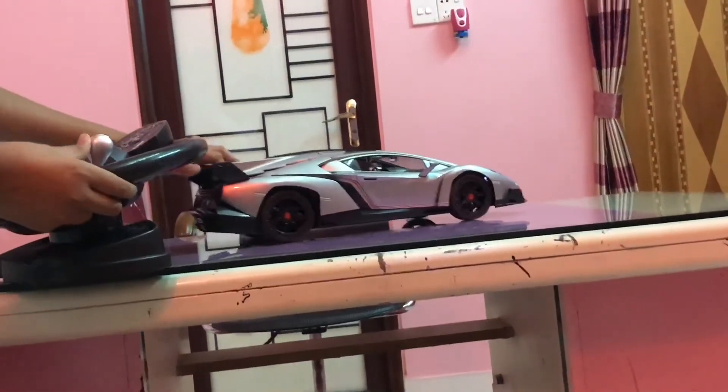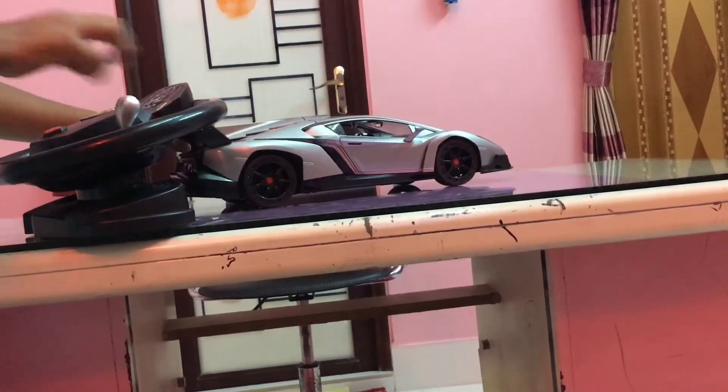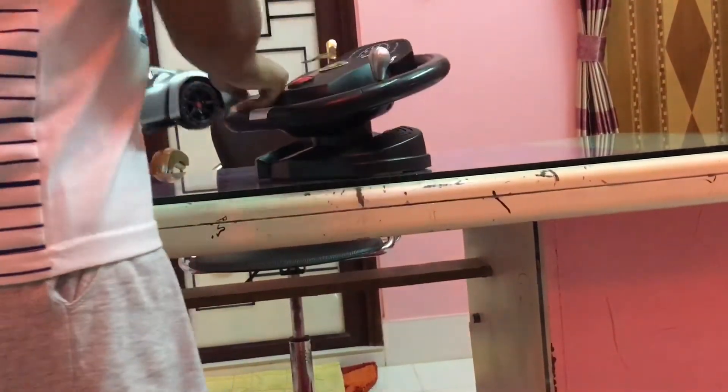Another feature I'm going to show you: when you are driving, it can just stop automatically. It's a very nice car — very nicely looking and very well finished.